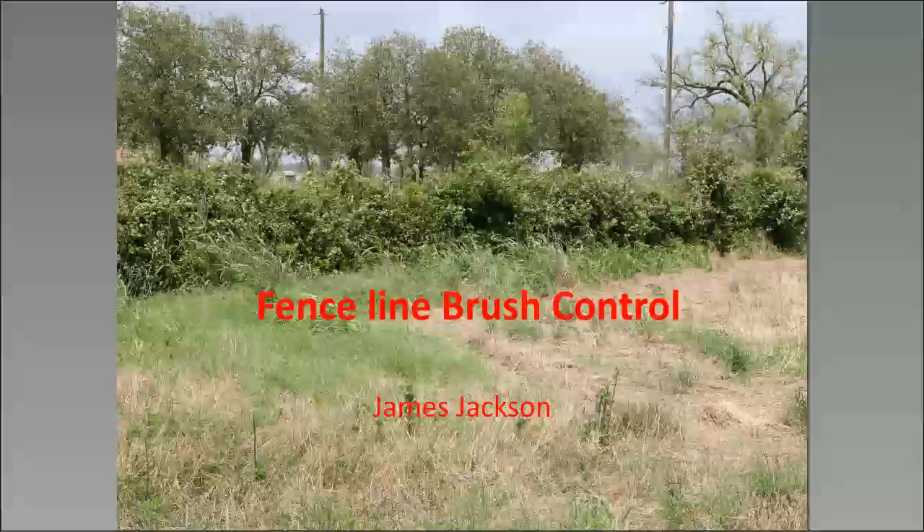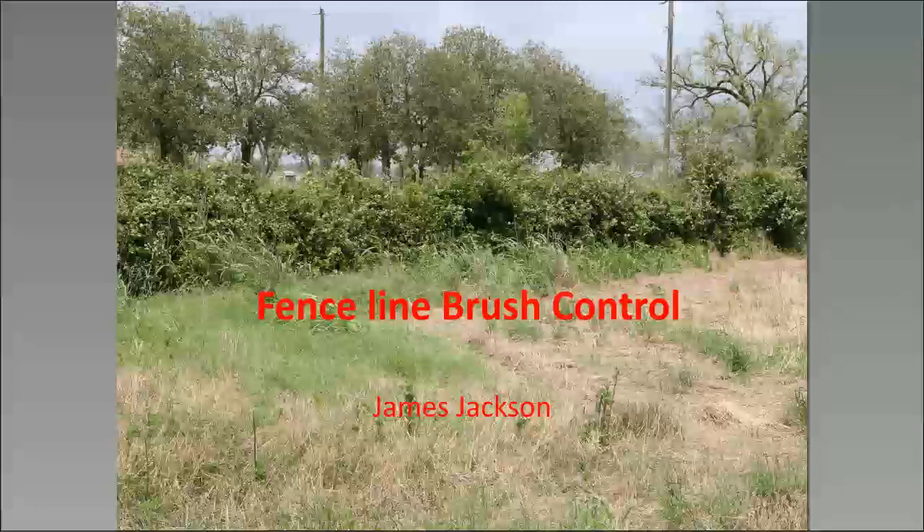The topic we're going to be talking about today is fence line brush control. However, lots of these methods that we're talking about are not limited to a fence line, and vice versa — those from the past are also very applicable on a fence line. We're going to look at a few reasons why you would want to control the brush on a fence line.